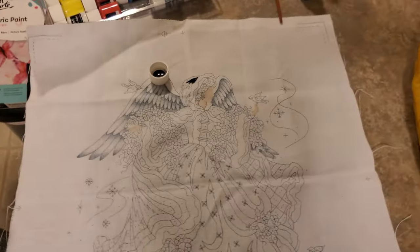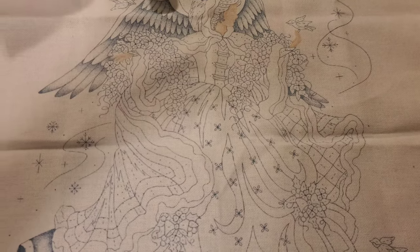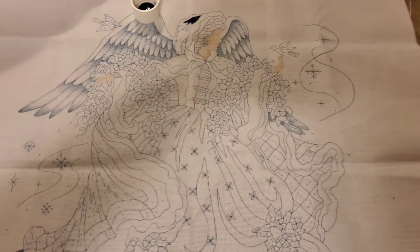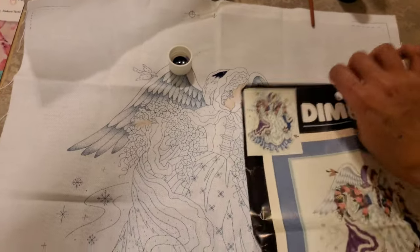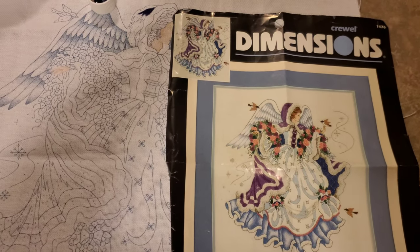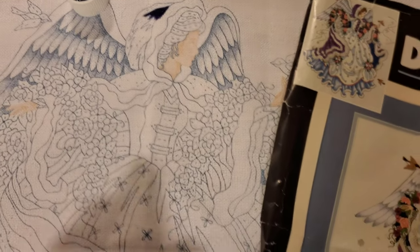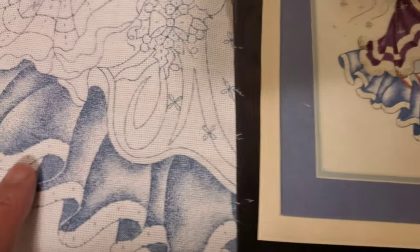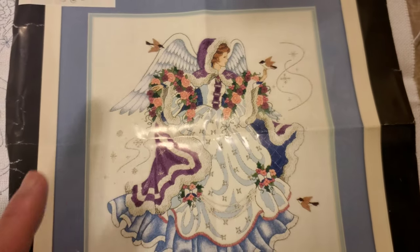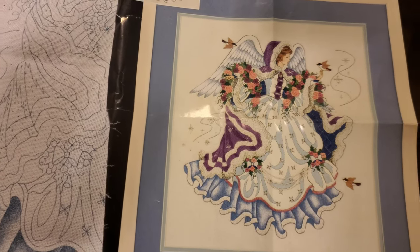I'm in my kitchen and I just want to show you this. This is actually a kind of a needlepoint — it's a kit, a Dimensions kit, and it should look like this. It's a kind of a curl design. This is the stitch part — they've already painted the face and you just have to stitch the rest of the face and some of the dress. This one is already painted, so all you have to do is trace all the stitches they require. I really like the design.